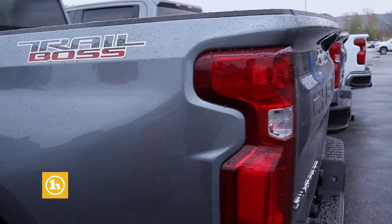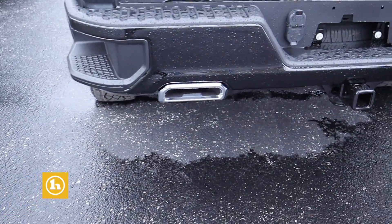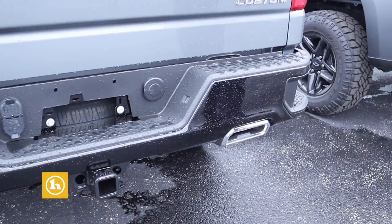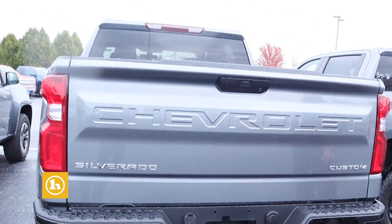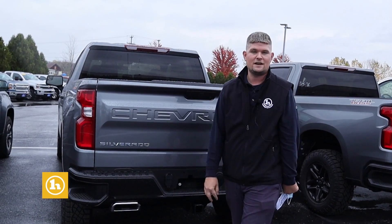In the back you get dual exhaust, which is above and beyond your four-cylinder or six-cylinder engine. Having the V8, you get the best of the best. The backup camera works better than ever and it's clearer than ever, which is great.